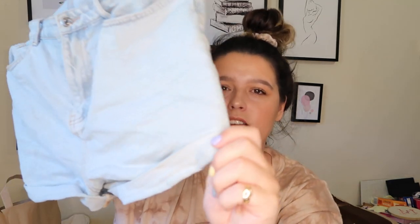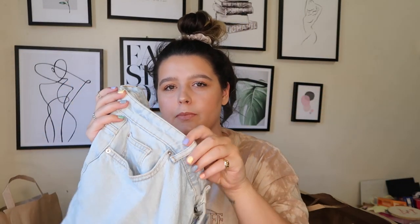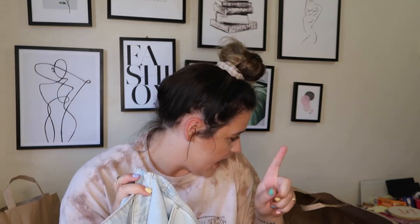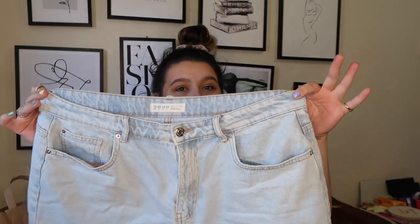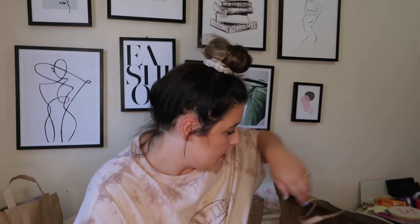I actually got some mom shorts from Primark as well and these are incredible. I now have the light blue wash and the dark blue wash, and I think I might have to go back for the black and white too. They're perfect if you've got thicker thighs — they help with the chafing situation, they don't stick to you, and there's a lot of space on the leg area. They turn up at the bottom, there's a belt loop if you want to cinch in, they've got front and back pockets, and fasten with a zip and button. I think these were £10 to £12 and they are so worth it.